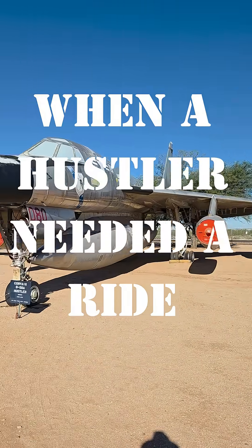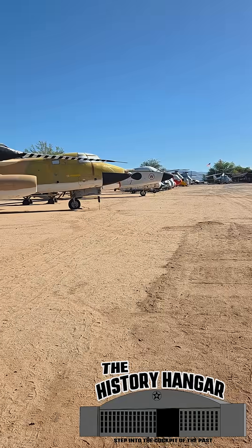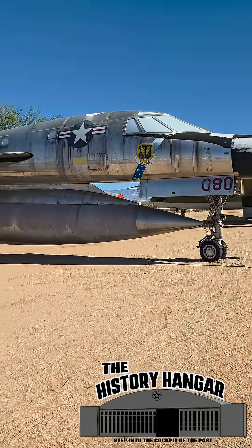The B-58 Hustler was fast, powerful, and razor sleek. America's ace in the hole when pure speed was the mission — the world's first operational supersonic bomber, built to outrun danger at twice the speed of sound.